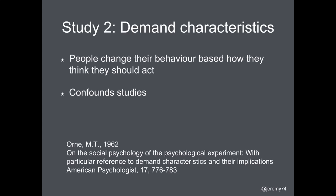The second study is on demand characteristics. This is where people change their behaviour unconsciously based on the context — in terms of how they think they should act. Orne is kind of a leader in this field, and it basically confounds, or at the very least adds noise to, studies.